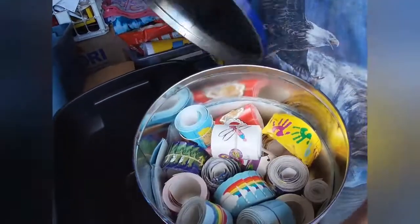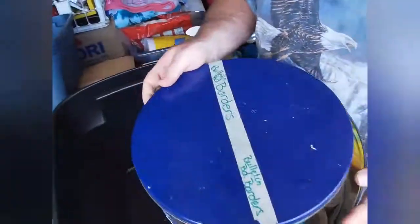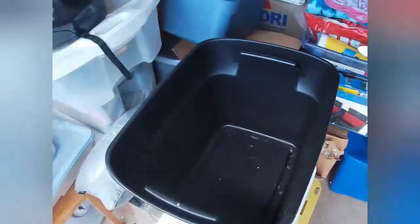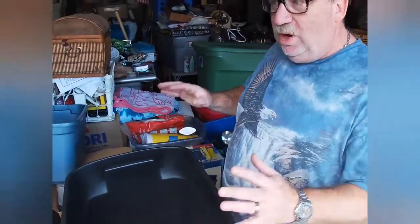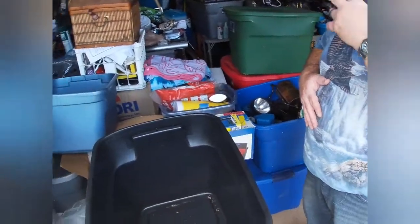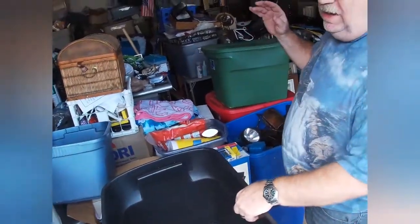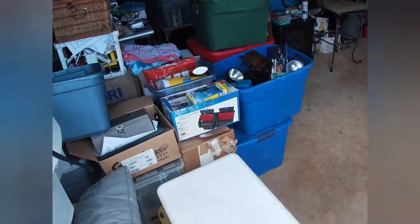We'll probably donate the bulletin board borders to a school — I could make about $10 listing them on eBay but I'm not in the mood right now. Eventually I want to get everything from here over to our unit, since the truck is already full. I'll do my working over there and storing over here, including some repairs — at least that's the plan.